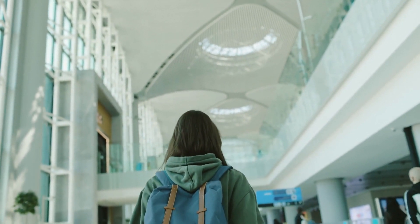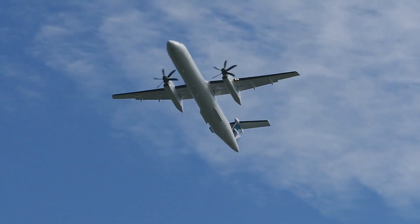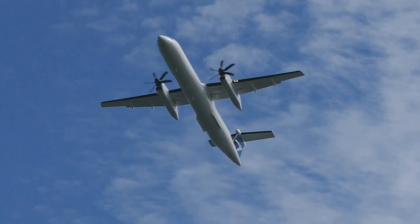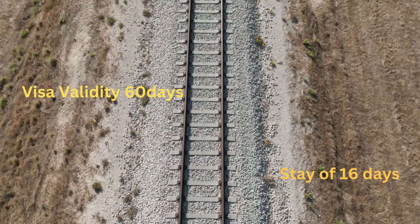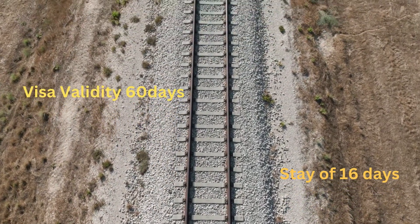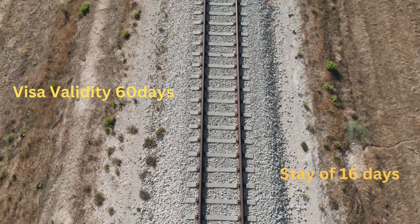With the help of this project and Aeroflot Airlines' flights from Delhi to Moscow, Russia will soon be more accessible than ever. Travelers would be given visas with a 60-day validity period, allowing them to experience Russia's wonders for up to 16 days.